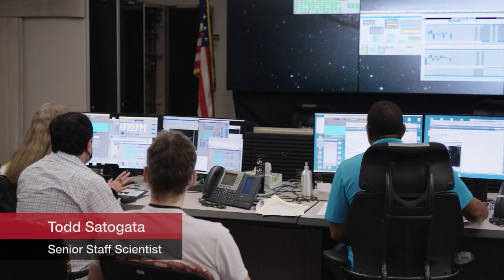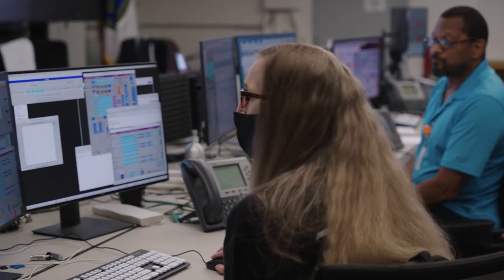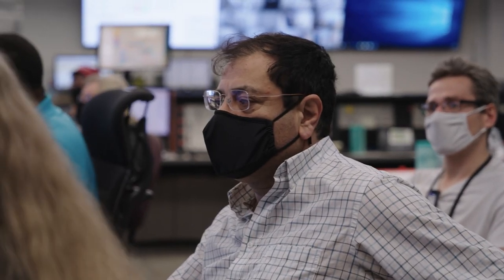My name is Todd Sadogata. I am an accelerator physicist here at Jefferson Lab. Here we are in the machine control center for the CEBAF accelerator — the main hub, the brain of how operations occur here. Behind me, you can see accelerator physicists and operators tuning up and setting up the accelerator. This room has one main control room crew chief in charge of the entire operation, other operators, and accelerator physicists advising them. After this, we'll go downstairs into the CEBAF accelerator itself.